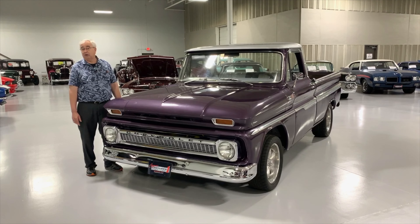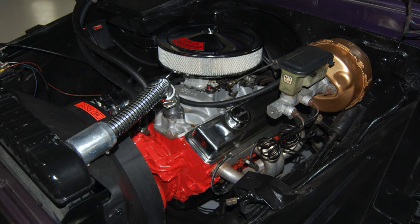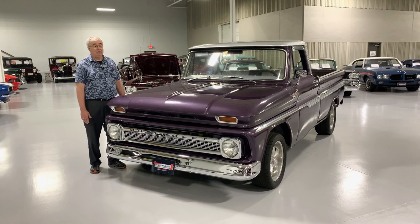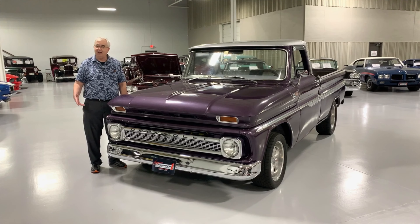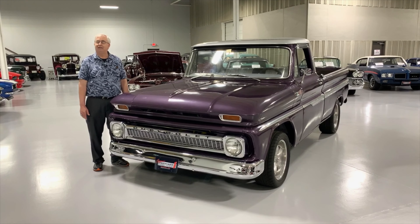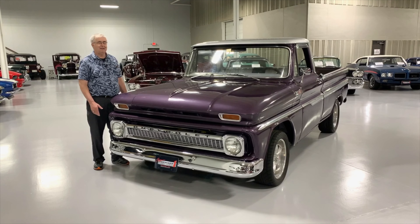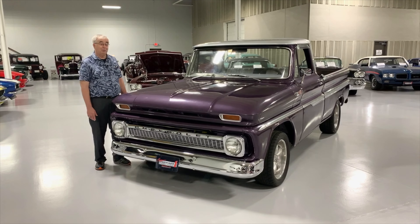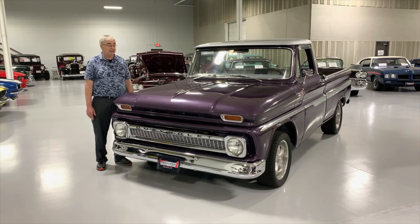They're putting in a little bit later model 350 Chevrolet, as this particular one has, with an automatic 350 transmission. So it's something that you can get in and drive. In the old days these were workhorses, and it's really hard to find a really nice clean one that hasn't been beat to death and used up — whereas this one is actually a really, really nice truck.